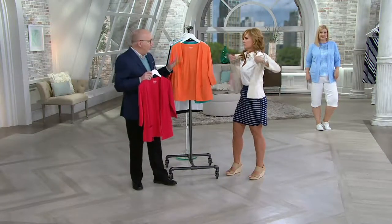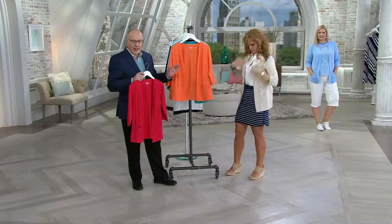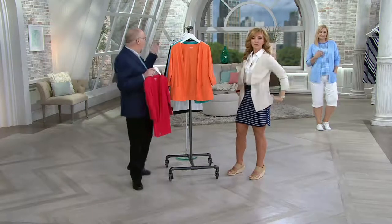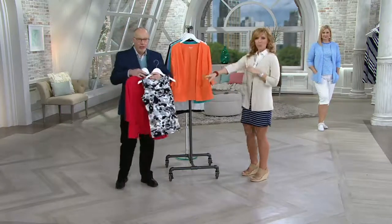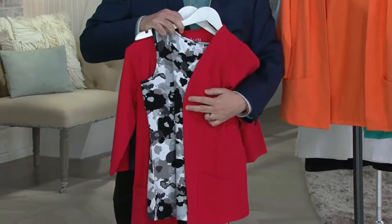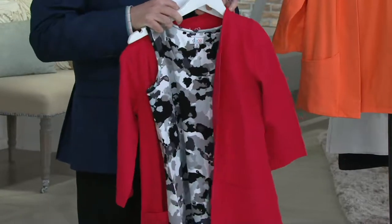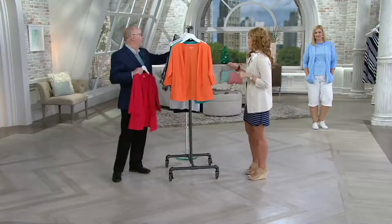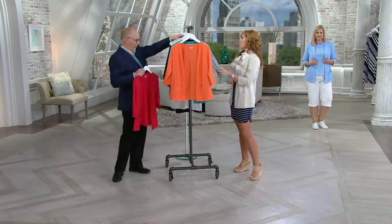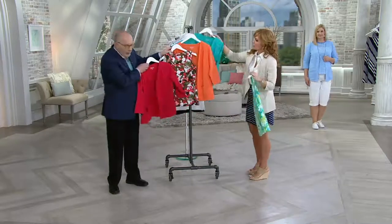You can check out on QVC.com other color tanks that would match back to these. There's just something for everyone. If you like red with the black — I could make outfits all day long with all of these. Look at the olive with the orange or the red. How gorgeous would that be?